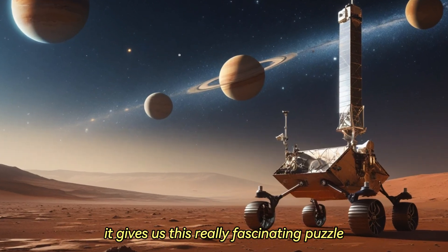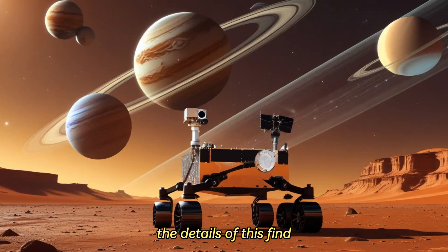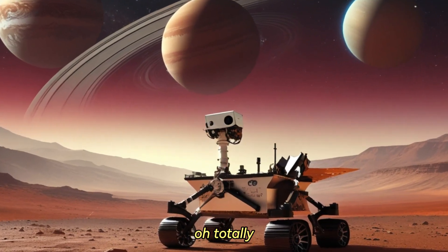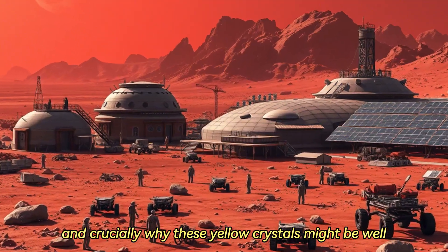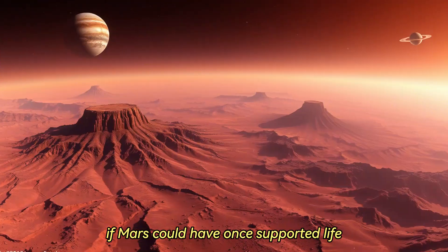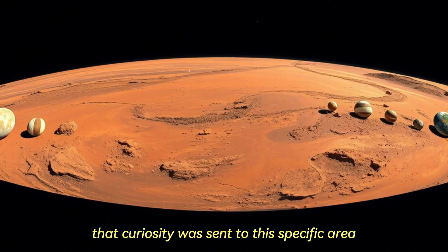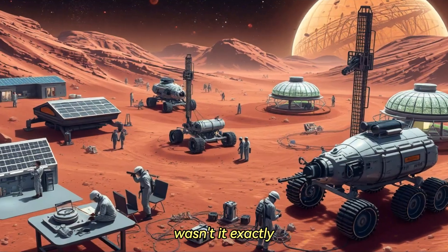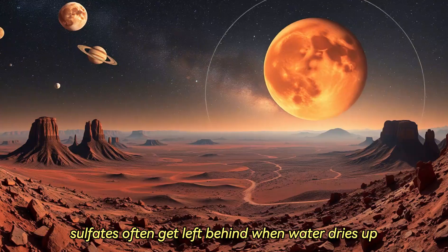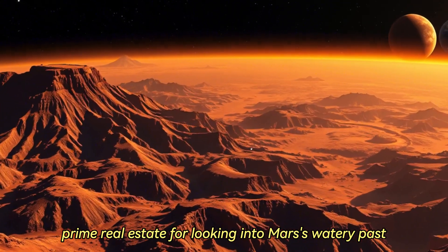It gives us this really fascinating puzzle. And that's exactly what we're jumping into today — the details of this find, how it connects back to everything else Curiosity's uncovering, and crucially why these yellow crystals might be kind of a game changer for understanding if Mars could have once supported life. It's worth remembering that Curiosity was sent to this specific area because it's rich in sulfate. The science thinking was solid: sulfates often get left behind when water dries up, so this region was like prime real estate for looking into Mars's watery past.